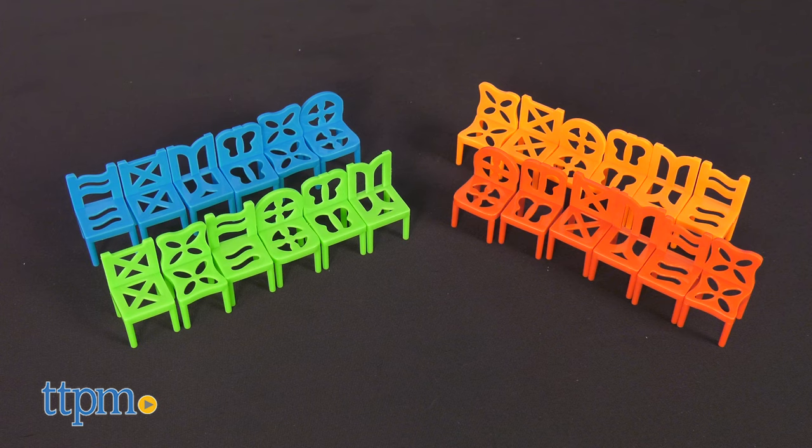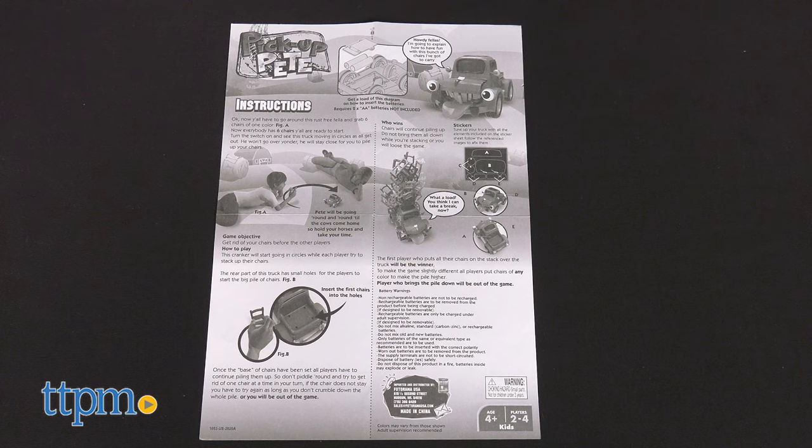This stacking game comes with Pete, of course, 24 colored chairs in four different colors: six in blue, six in green, six in orange, and six in red. And instructions.